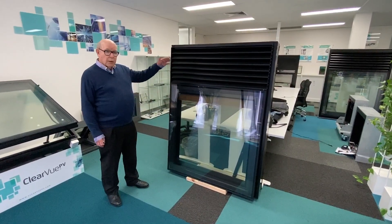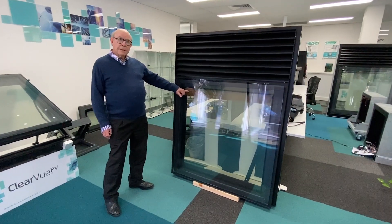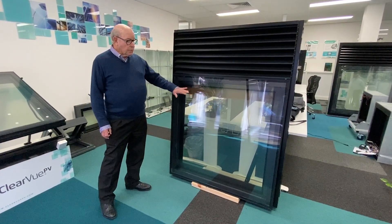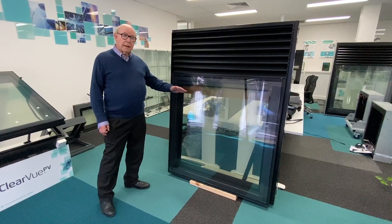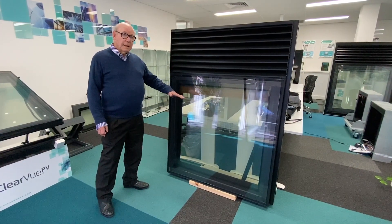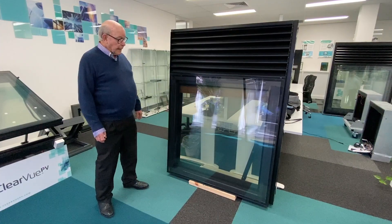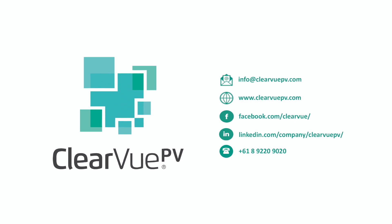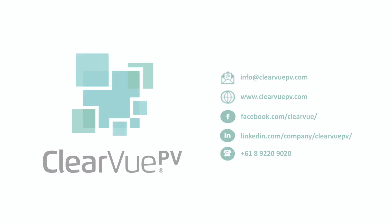Besides the roller blind, you can also have wooden blinds with slats that come down and can be turned at different angles — facing down 90 degrees or facing up as well. So that will be magical. Thank you.